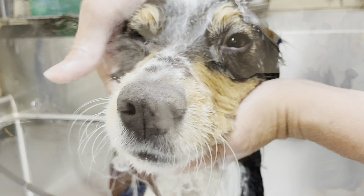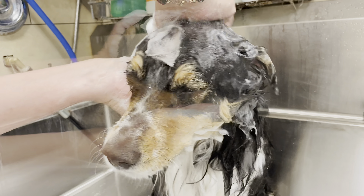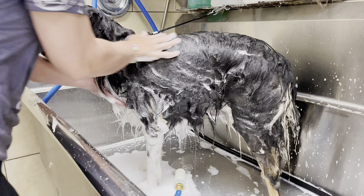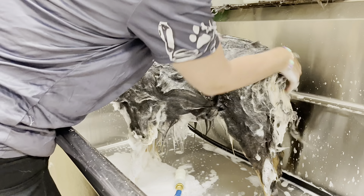After washing him with our Filthy Bee shampoo, I give him an amazing facial massage. Australian Shepherds are extremely intelligent dogs and the look in Duke's eyes tells me he knows he's getting the spa treatment today.